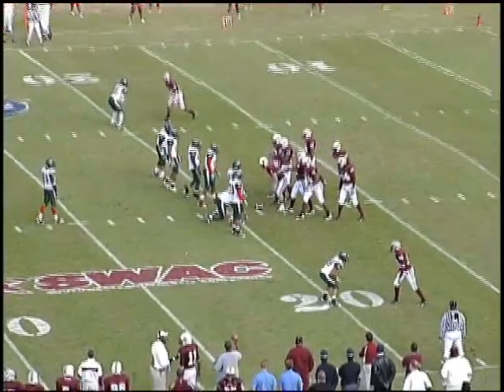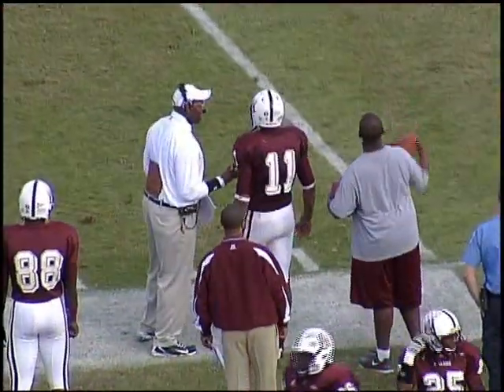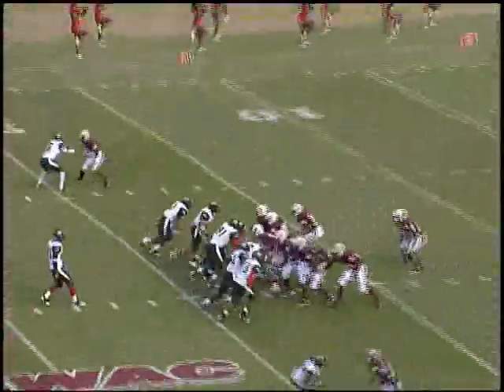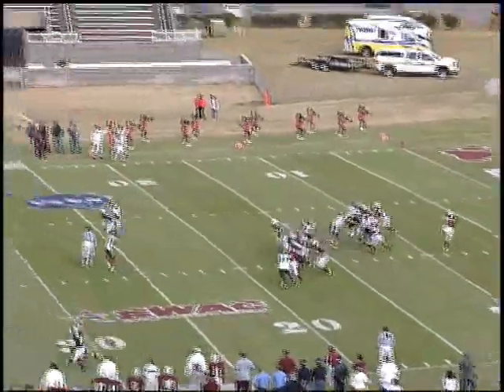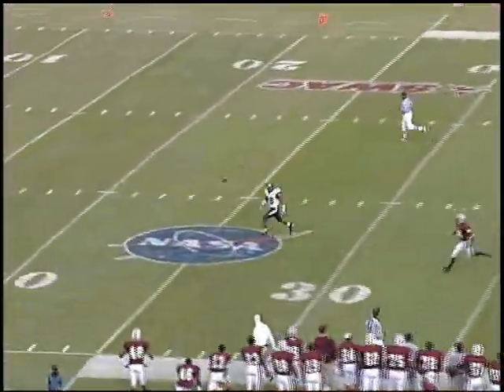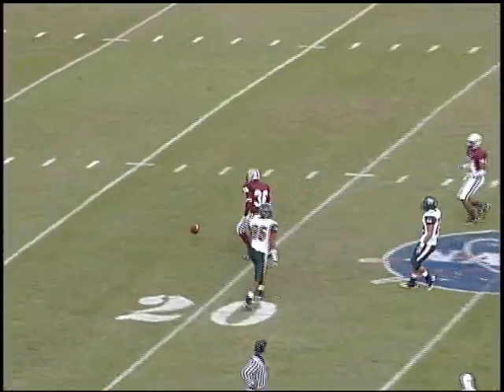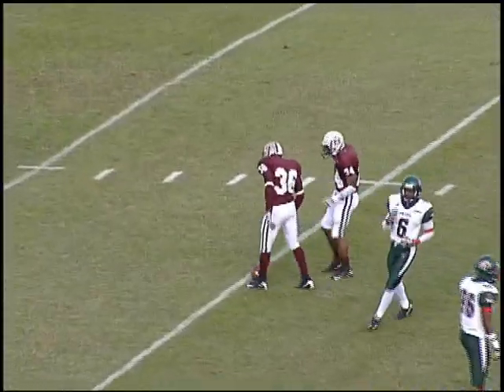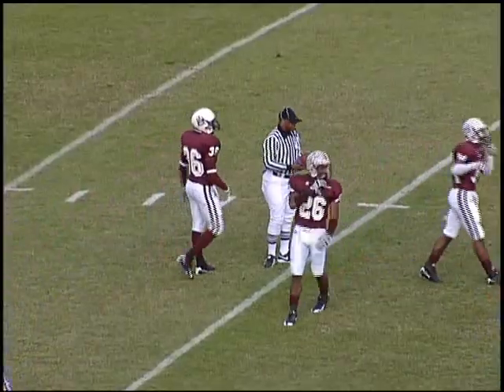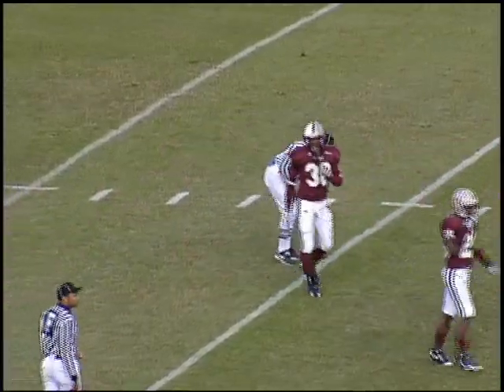Deontay Mason so far is 7 of 10 for 51 yards, and also rushing three carries for 33 yards. Back deep to receive the kick is number 86, Brandon Starge, a five on the season. Chance Wilson blasts this one on NASA day, and it's going to roll all the way down to the 15-yard line.